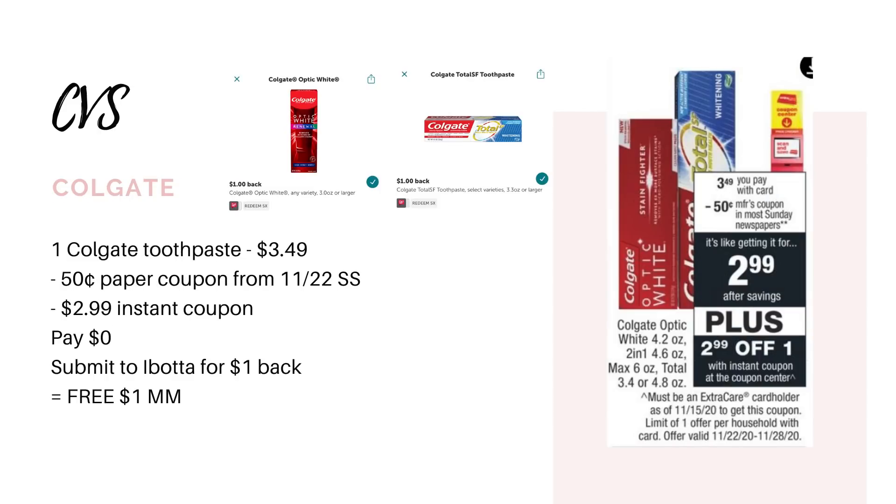Another super easy freebie you could grab, and this one is also a moneymaker, is for the Colgate toothpaste. They're going to be $3.49. We are getting a 50-cent paper coupon in this week's SmartSource insert. Plus, if you scan your extra care card at the coupon center, you're going to get a store coupon for $2.99 off, which is going to make it completely free. However, on Ibotta, we have rebates for a dollar back — there's a rebate for the Colgate Total, the Colgate Optic White, and the Max Fresh. So either one would work, but you're going to submit your receipt to Ibotta for a dollar back, making it a $1 moneymaker.